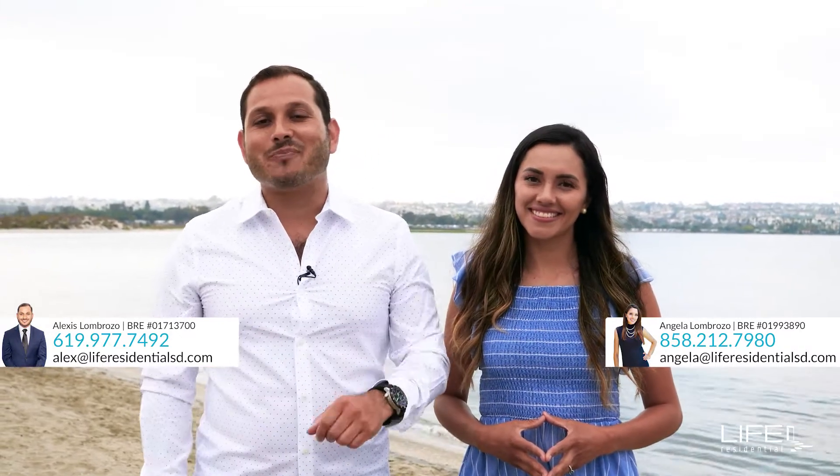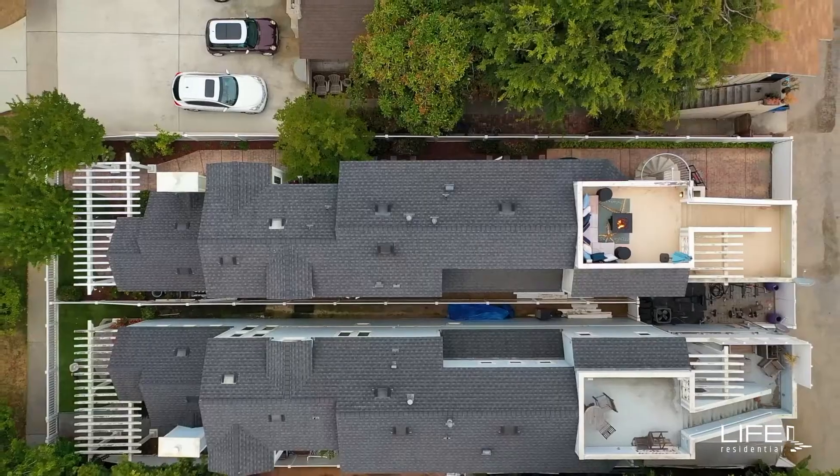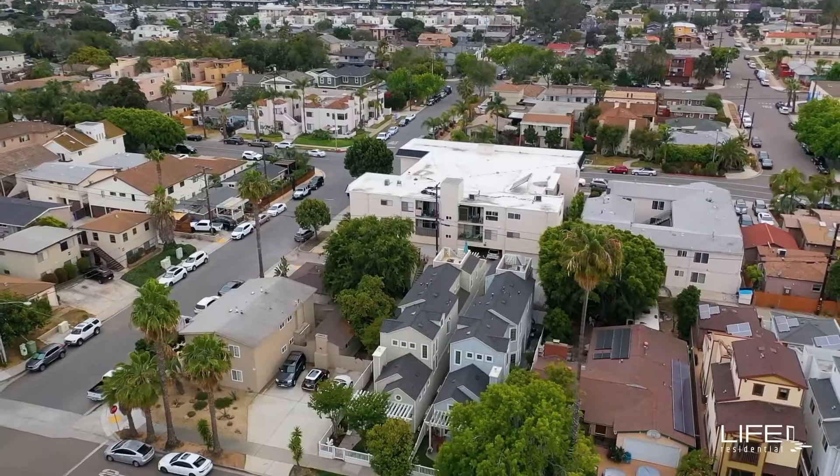Imagine walking on the beach on a daily basis because you live literally three blocks away. I'm Alex Lombroso, real estate broker with Life Residential, and I'm very excited to bring you our newest listing located in the highly acclaimed neighborhood of Crown Point and Mission Bay.